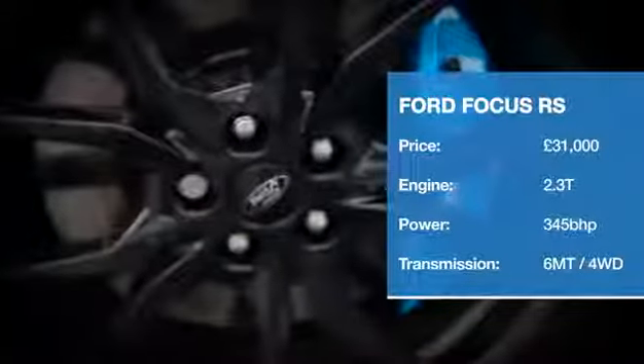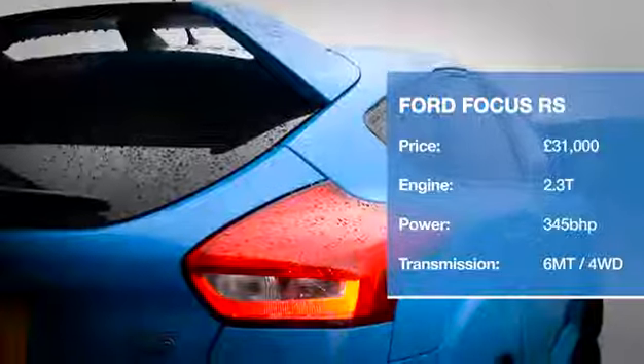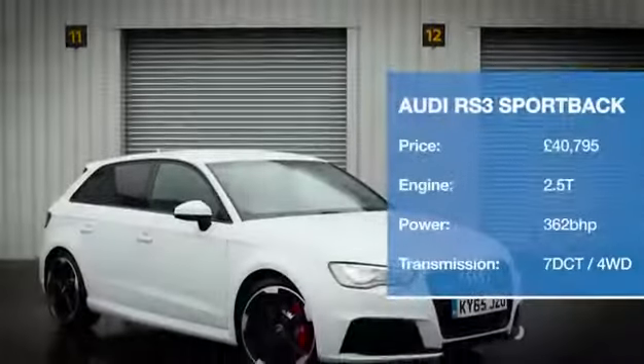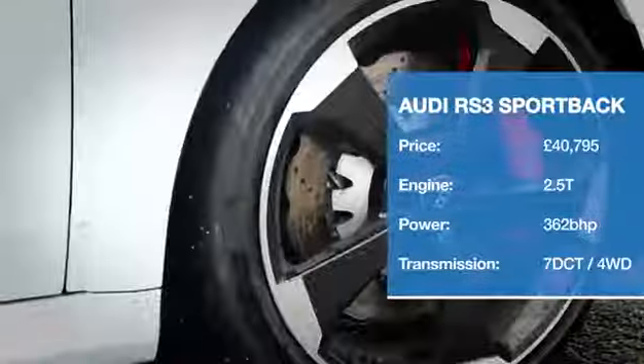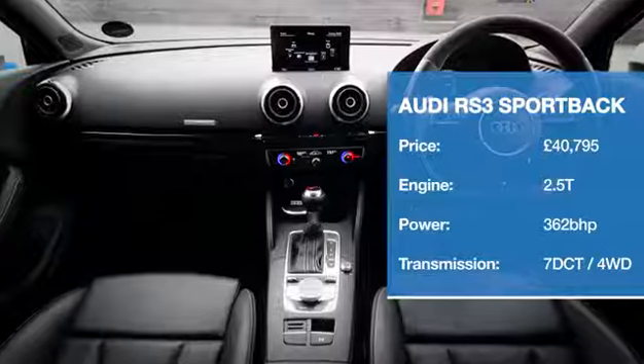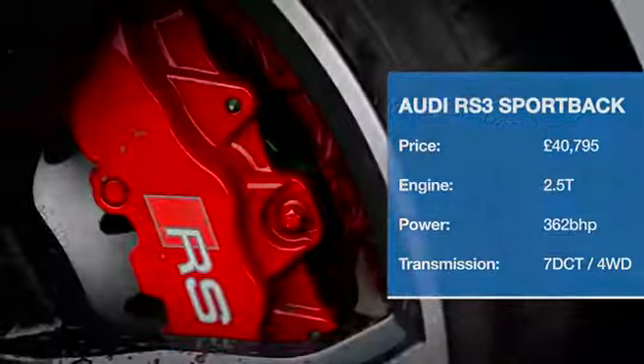It channels its 345bhp through a clever new four-wheel drive system and has an adaptive suspension system as standard. Another all-wheel drive contender, and as well as a monstrously powerful five-cylinder engine, the RS3 also packs a classy interior and a prestige badge.